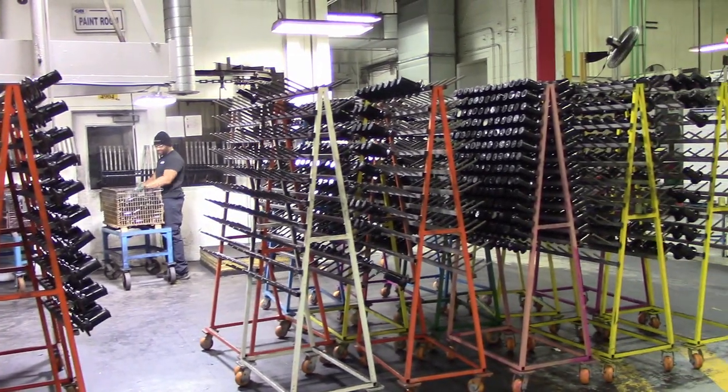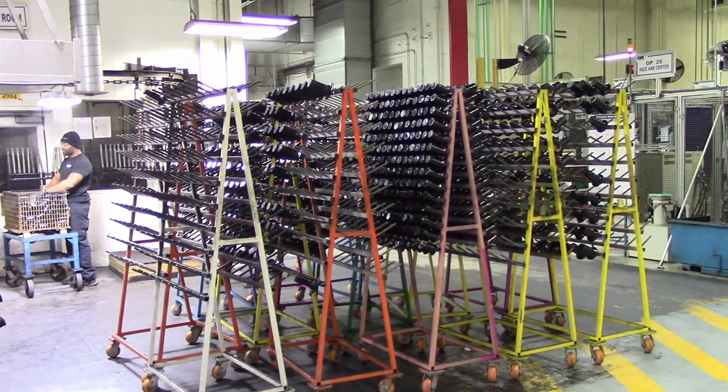That operation ultimately ends up manufacturing driveline components — drive shafts, half shafts — devices that go underneath your car transmitting torque from the transmission to whatever wheels are driving your vehicle, whether front wheels or, in many cases now, all-wheel drive. Our primary manufacturing products are for front-wheel drive and all-wheel drive cars, with some applications in SUVs and trucks as a smaller portion of our business.